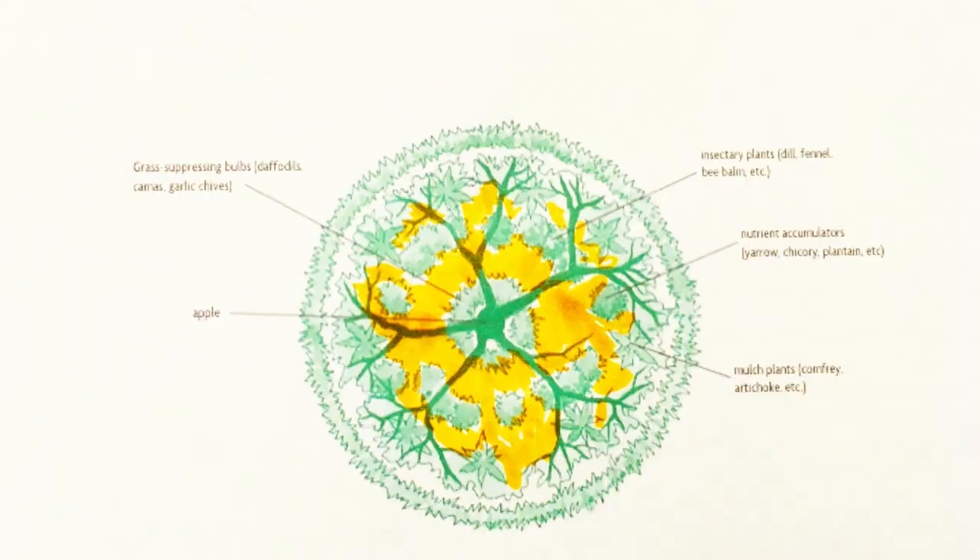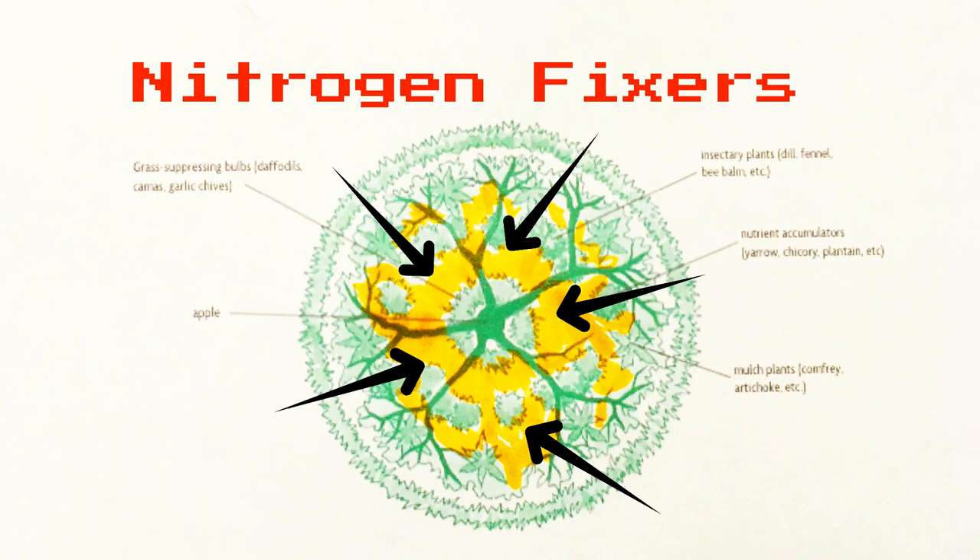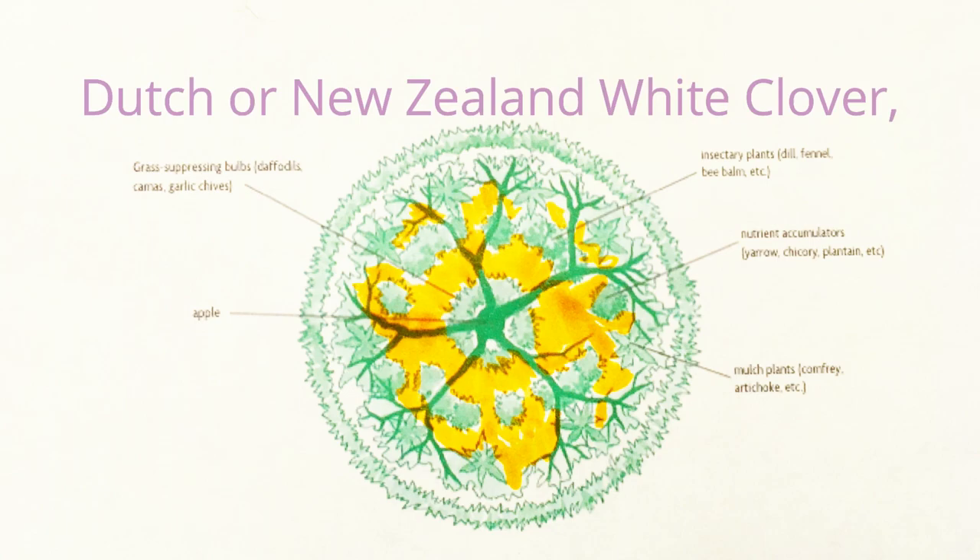The last thing in the guild — not really shown in the diagram but discussed in the book — is adding thick ground cover nitrogen fixers. Good ground covers to fill in the rest of the area are Dutch or New Zealand white clover, alfalfa, lupine, or cowpeas. Some plants under this fruit tree guild can get pretty large, so it's recommended that four or five times throughout the summer you do a slash and drop, leaving it in place to compost. Thanks for watching, folks. I hope you'll come back for companion planting part four with flowers. I'll do my best not to leave anything out.